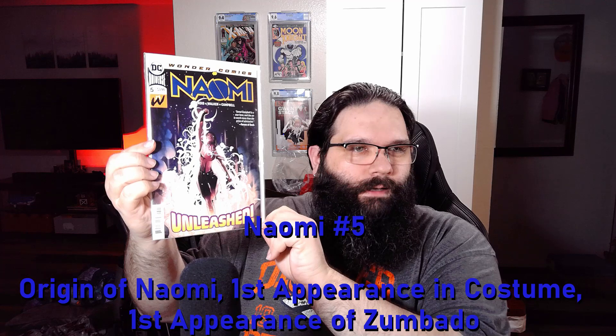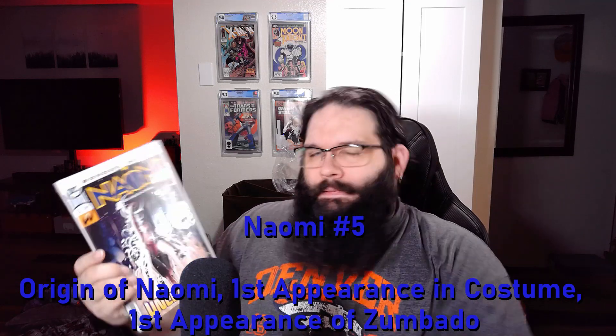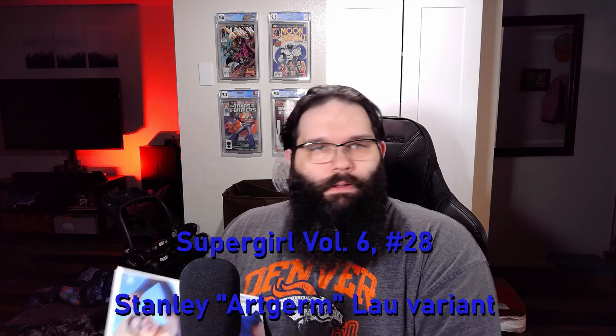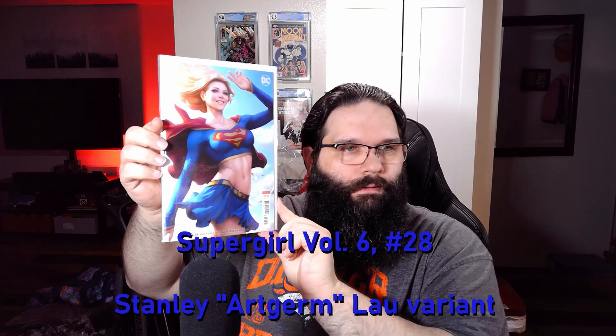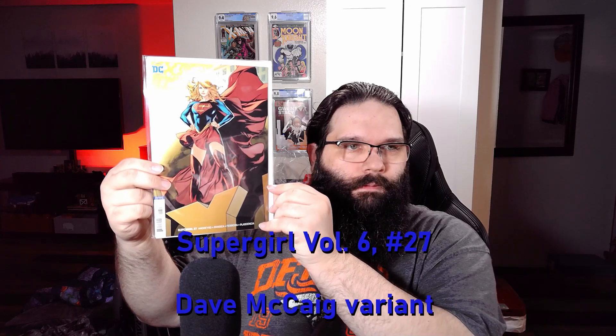This was Naomi number five. I think this is her origin — I can't remember if that's her origin or first time in costume. And then I picked up a Supergirl lot, so let's go through these. That's a cool cover.